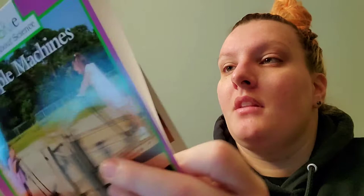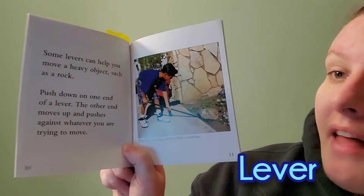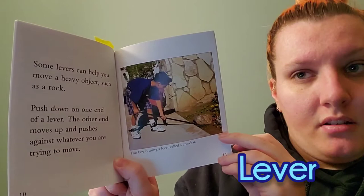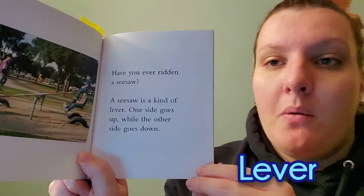This bottle opener is a kind of lever. It helps you remove the cap from a bottle. Some levers can help you move a heavy object, such as a rock — push down on one end of a lever and the other end moves up and pushes against whatever you are trying to move. Can you think of any levers that you may see? Have you ever ridden on a seesaw? A seesaw is a kind of lever. One side goes up while the other side goes down.